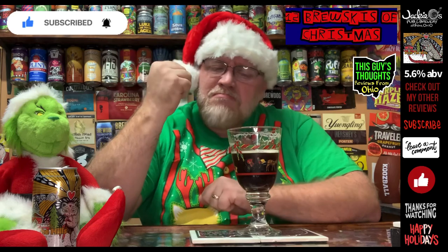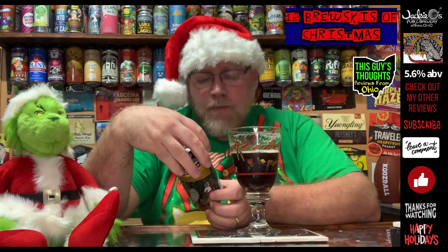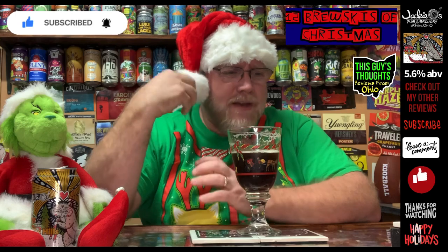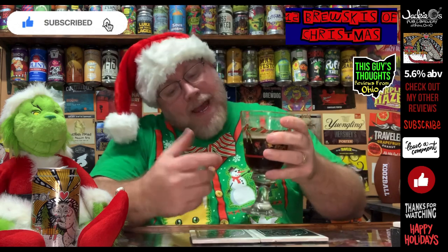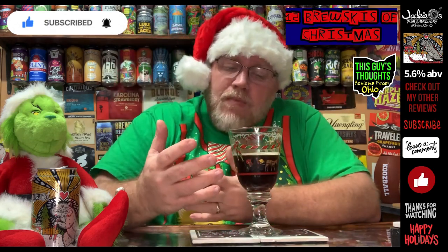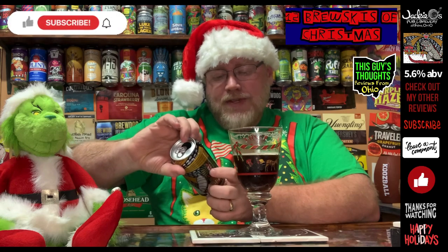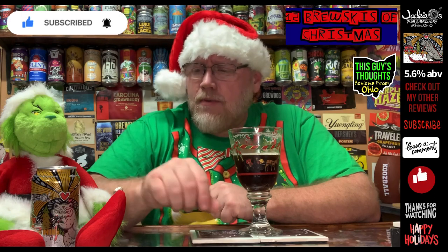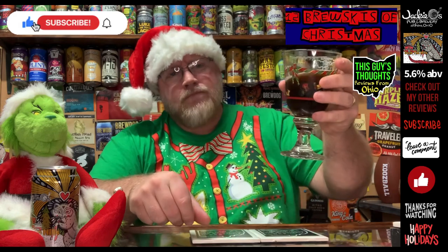Scoring this here, I'm gonna give it a 3.85 out of 5. If you are an English style ale person, I think you might dig this and appreciate it. It does seem like they added a little bit of holiday spice to make it more of a holiday offering. Jackie O's Deck the Hills English style ale, 5.6% alcohol by volume, 3.85 out of 5. Drop a comment down there — tell me what you think about the beers I've reviewed, any suggestions. Be sure to like, subscribe, hit that notification bell. Thanks for watching.